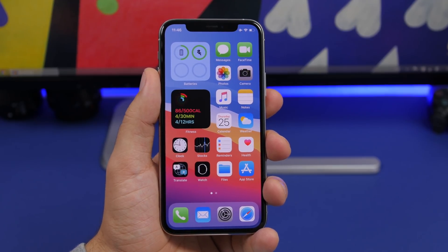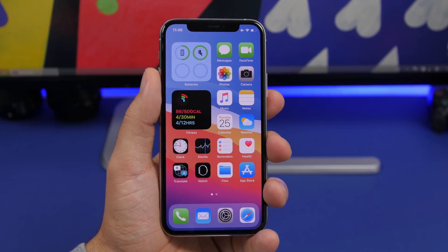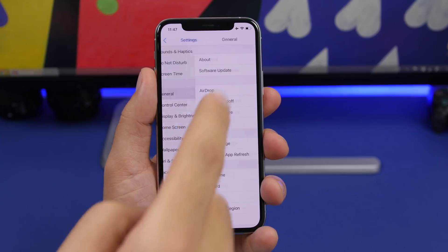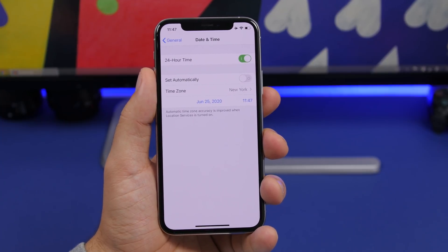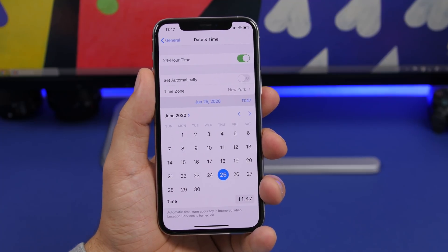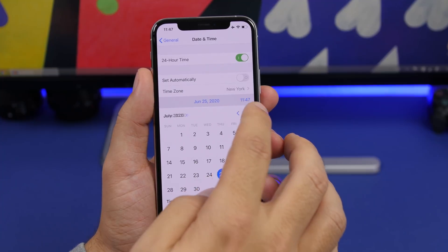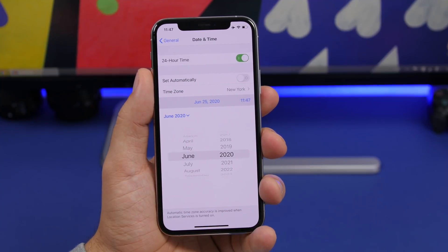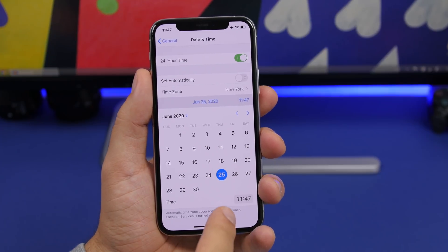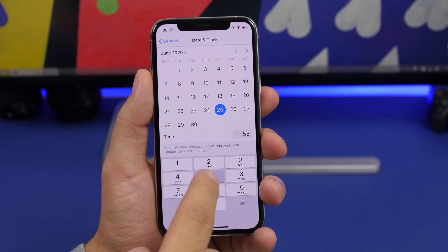Starting things off with new features discovered on iOS 14 beta 1. If you go to Settings, then General, then Date and Time, you will see a totally new interface when you tap to change the date and the clock. You get a calendar to switch between months, and to change the time you just tap and type any time you want.